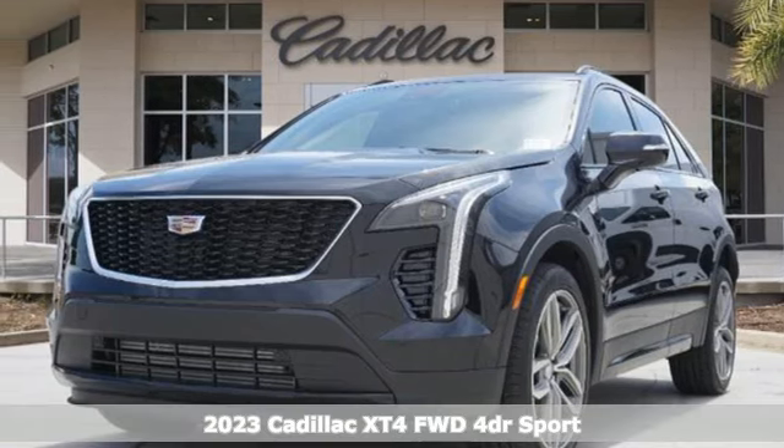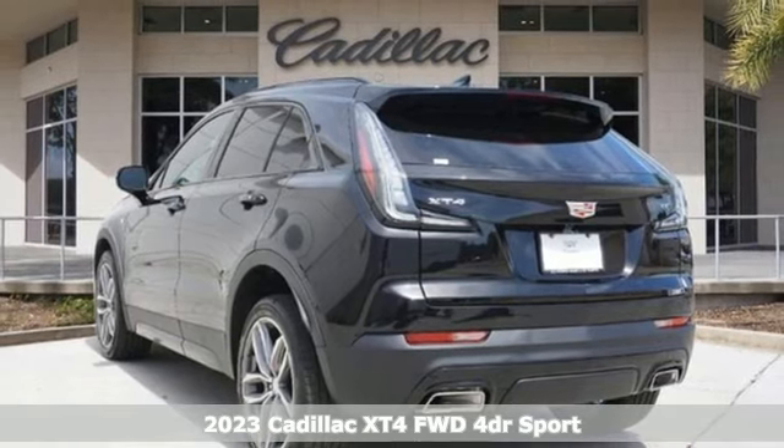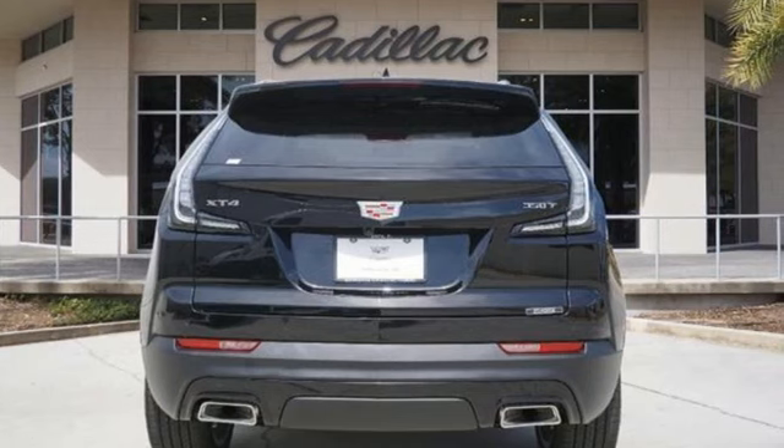Here's a new 2023 Cadillac XT4. No matter where adventure takes you, you'll look good in this distinctive XT4. It comes nicely equipped with features you'll love.